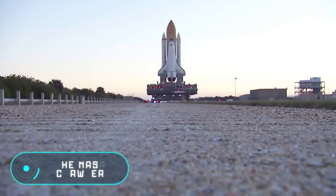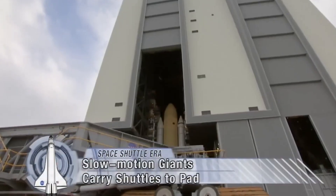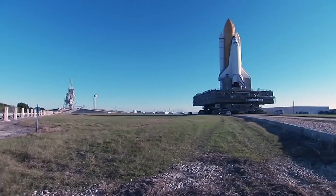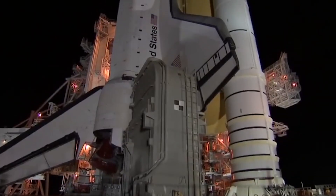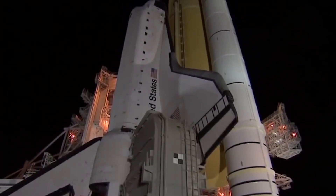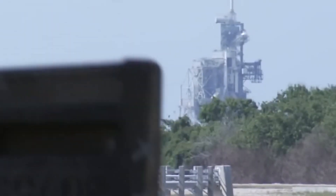The NASA Crawler — this crawler transporter is designed to transport huge rockets, and its carrying capacity is 8,165 tons. The crawler is powered by two 2,200-horsepower sixteen-cylinder diesel motors.